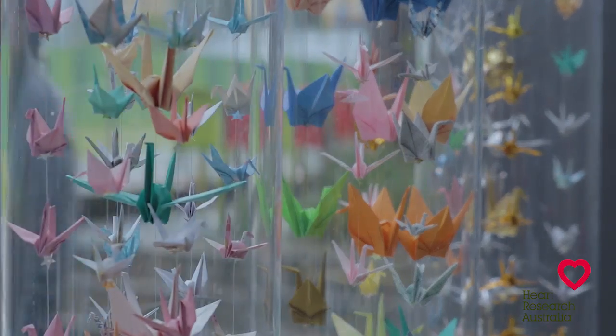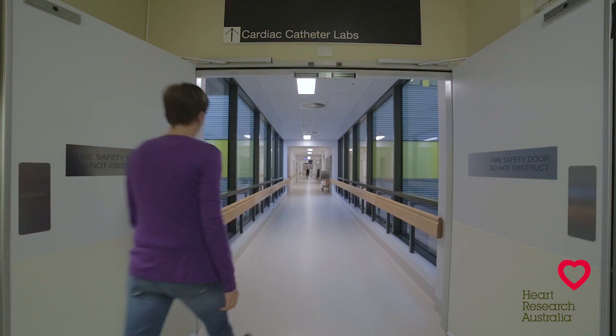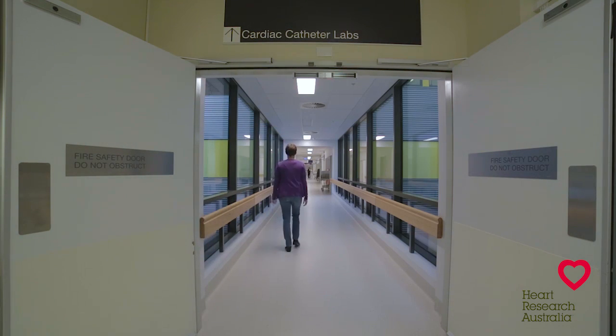This presentation will provide you with some important information about your upcoming angiogram. It's a joint initiative between Heart Research Australia as well as Royal North Shore Hospital and North Shore Private Hospital.